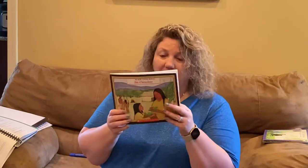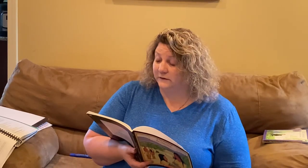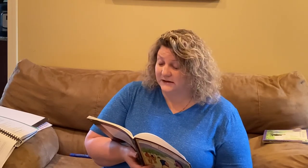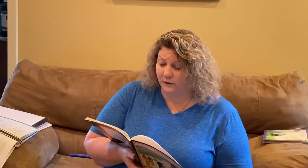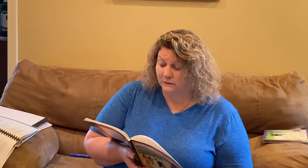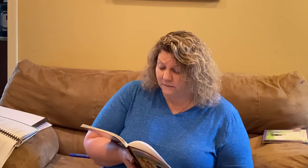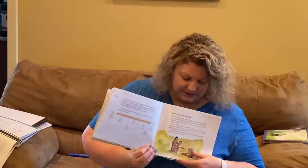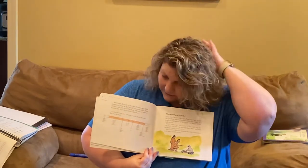Today we are going to continue with If You Lived with the Cherokee by Peter and Connie Roop. What would you look like? If you were Cherokee, the color of your skin might be light tan to dark tan. Your hair would be black and straight. You would be slim because of the games you played and the work you did. If you were a girl, you rarely cut your hair. For the Cherokee, long hair was beautiful hair. When your hair was long enough, you tied it up. Boys and men shaved or plucked their hair so that only a small patch was left on top. Here's a picture of a Cherokee girl feeding a raccoon — she has long hair and he has just a little patch of hair.